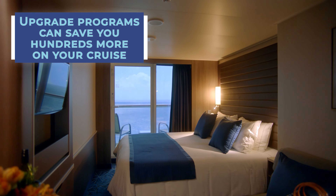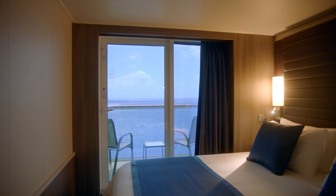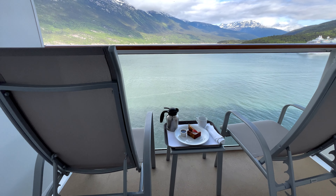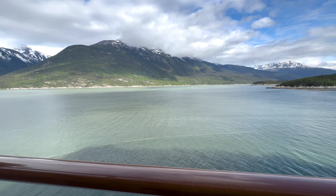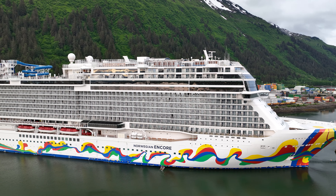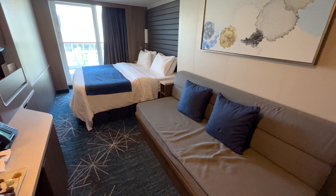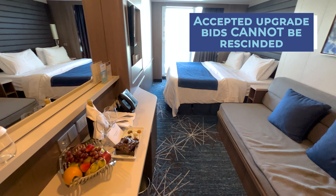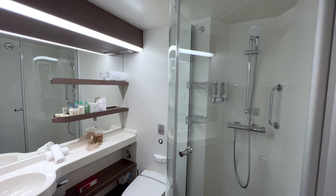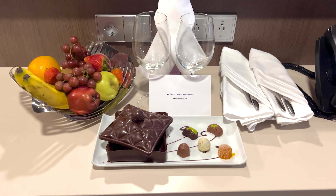For instance, we took advantage of this program with Norwegian Cruise Line and were able to upgrade from an inside cabin to a balcony cabin on an Alaska cruise for a fraction of the cost if we had just purchased a guaranteed balcony cabin at the time of booking. So you're still eligible to get an upgrade if you have a guaranteed cabin. Keep in mind, once your bid is accepted by the cruise line, you can't rescind it. So make sure you're willing to pay whatever extra money you bid, because if the cruise line accepts it, they are going to put you in that stateroom category.